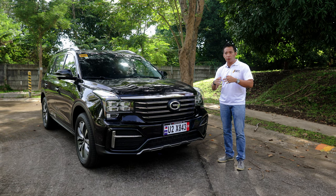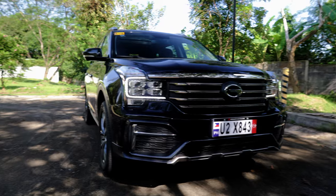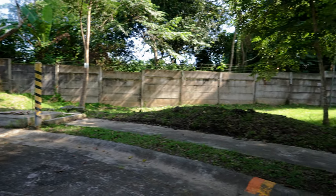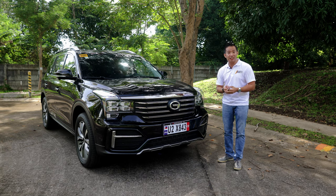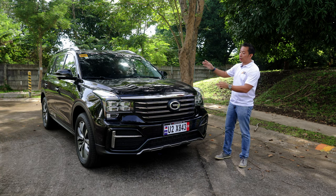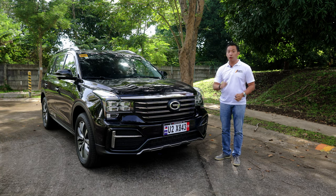This raffle promo is only for the holidays, which means that it only runs until December 12, 2021, so you better hurry up and go to the flagship store of GAC Motors Philippines in Lazada and purchase those vouchers. If you want to know more about this GAC GS8 GL 4x4, stick around and continue watching this video.